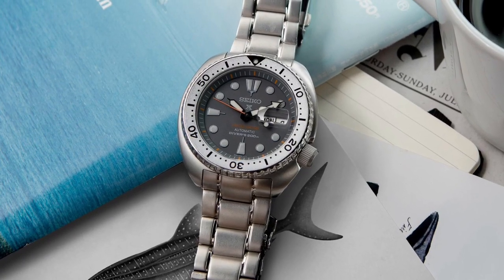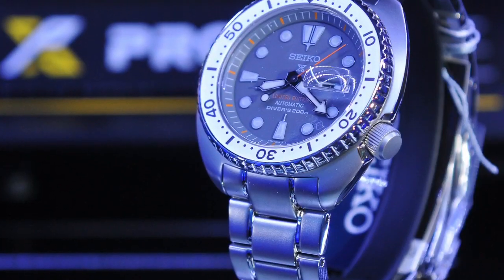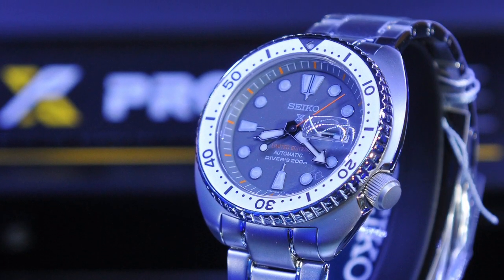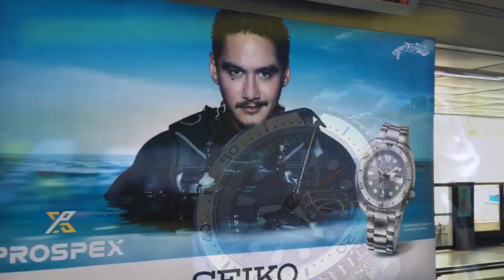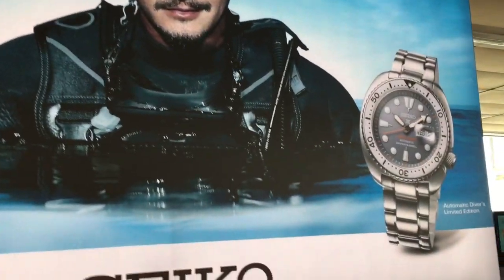Hey guys, I've got another quick video here I wanted to do. I don't have this watch right in front of me, but I have heard about it and I happen to be in Thailand now. I've been on a business trip in Asia and I've been trolling for Seiko watches, rare limited editions and Japanese domestic models.